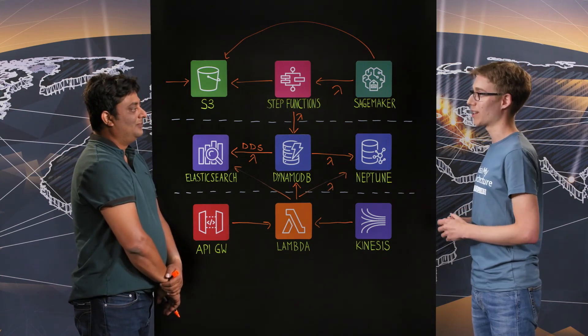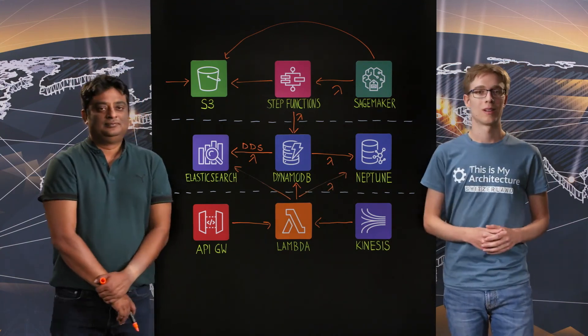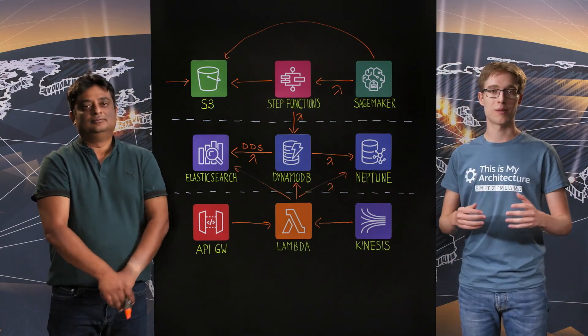Thanks a lot, Srayanta, for sharing your architecture with us today. It was a pleasure. Thanks for watching This Is My Architecture.